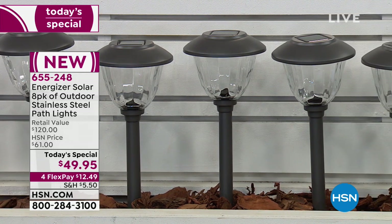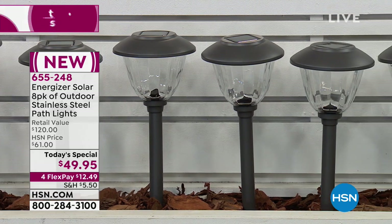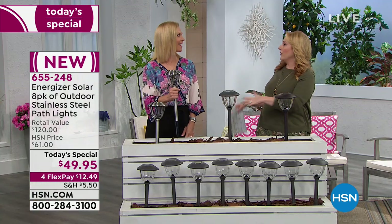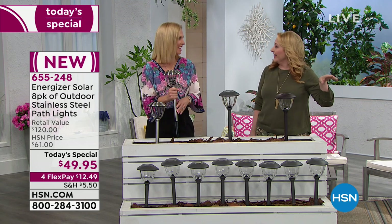Three color choices. You've got the gunmetal that you're looking at now. We also have stainless steel, and then we also have the beautiful bronze. Our special guest is Tracy Cain, who has worked in real estate and in fashion. This is the perfect marriage of curb appeal — it's like getting a new outfit for your house.